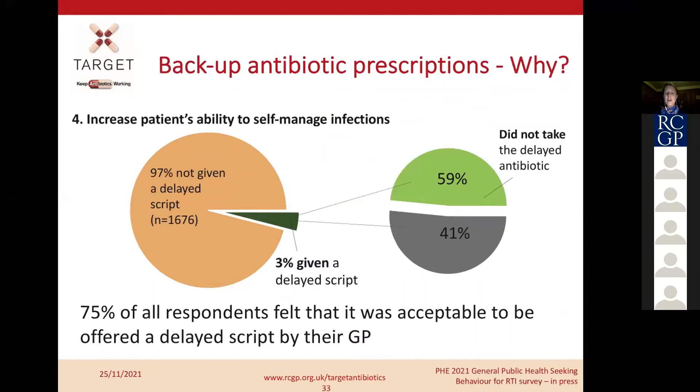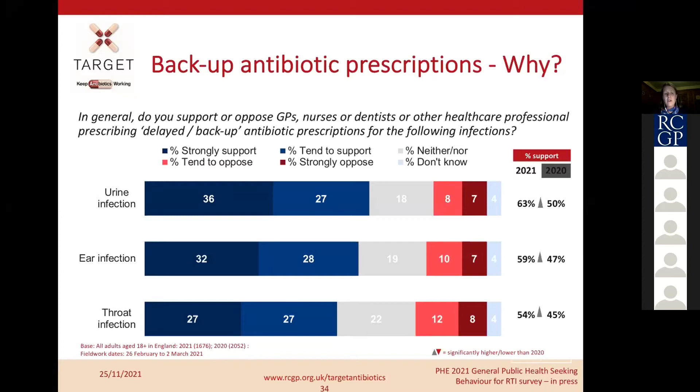Interestingly, in a 2021 telephone study of over 1,000 patients from the English general public, not many people are being given delayed prescriptions — 97% were not offered one, only 3% were. But of that 3%, 59% didn't take the antibiotics. When asked whether they were open to it, 75% of respondents felt it was acceptable to be offered a delayed prescription. Looking at the trend data, the percentage support ratings for delayed prescriptions are increasing from 2020 to 2021, showing patients are interested in this as an option.